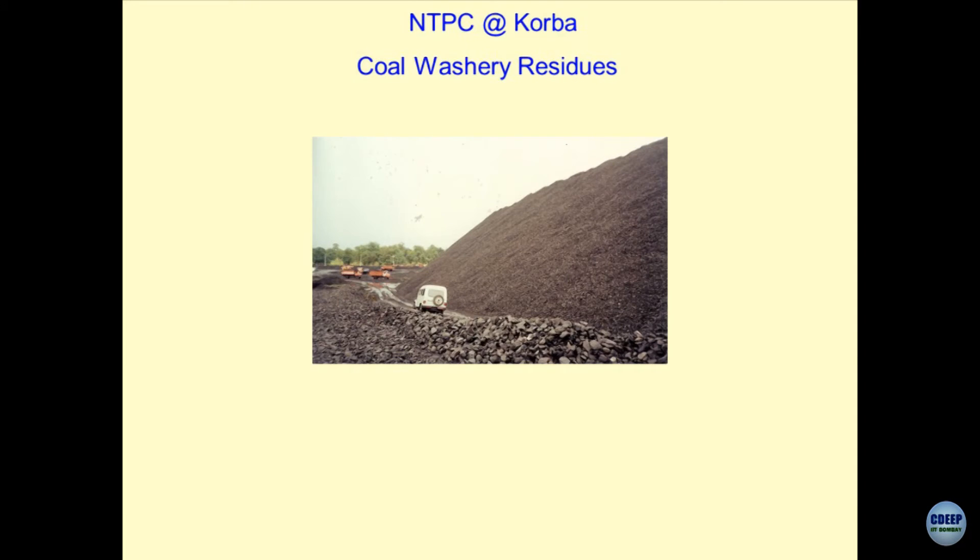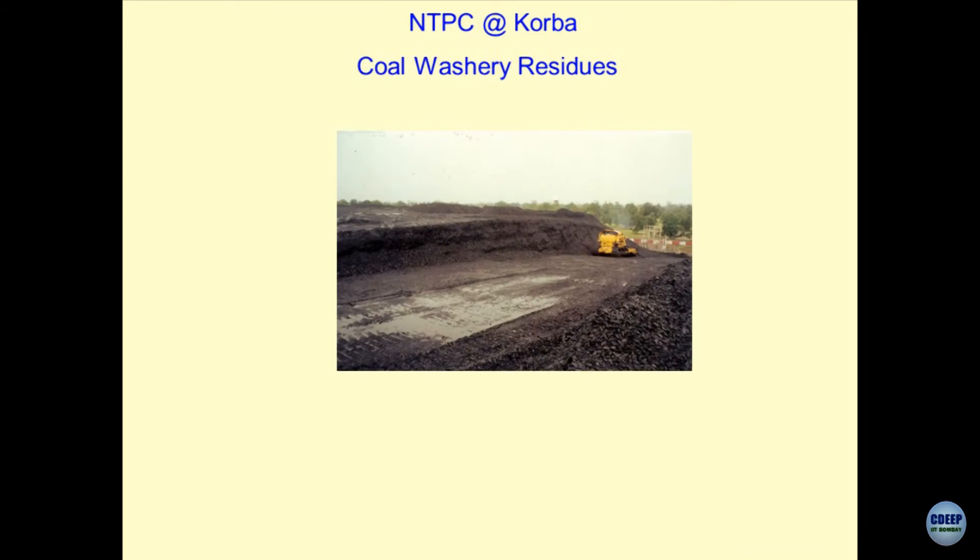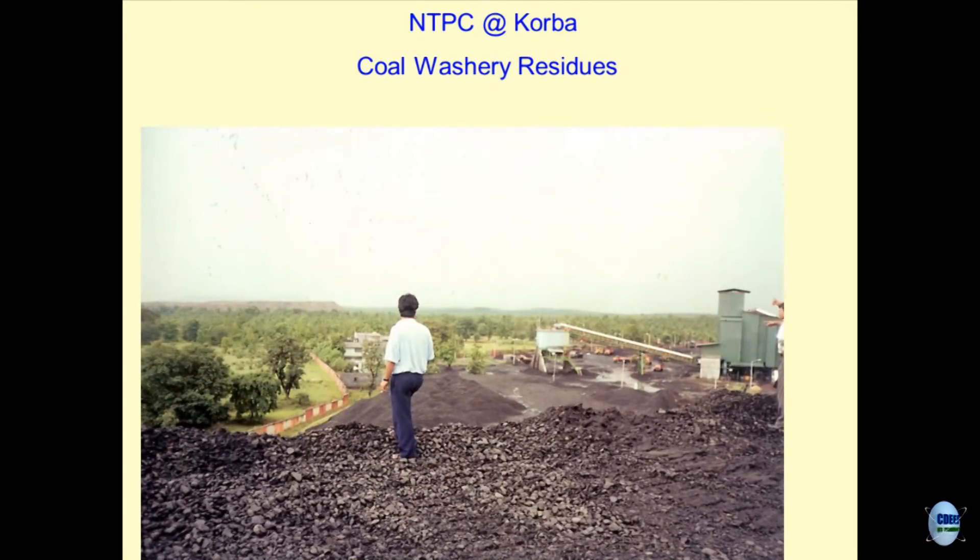Now the question is what you are going to do with this material. Another picture shows how they manage the storage areas and create further storage — you have to learn all these things, management of the heaps of industrial by-products and waste material. I wanted to show the man-made system of coal washery residues on which Dr. Kohle is standing. In the background you can see the man-made hillocks of overburden — when you remove the top soil and stack it somewhere, this is a plain area near Korba but it looks like a very hilly terrain because most of these are made by mining activities. I hope the statement and importance of the problem is clear to you.